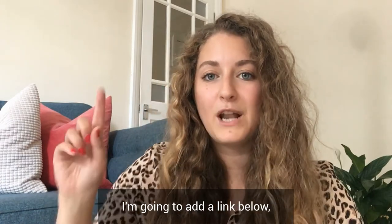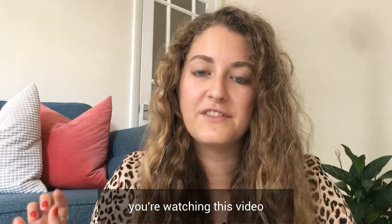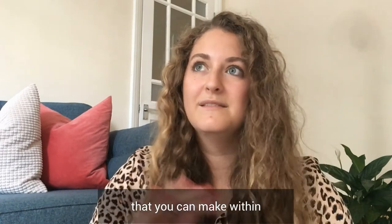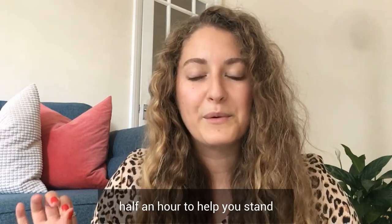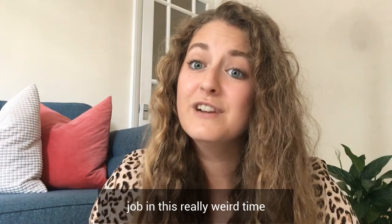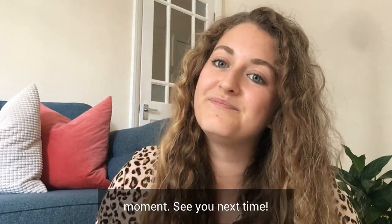I'm going to add a link below — or above, depending on where you're watching this video — to our lunchtime CV changes that you can make within half an hour. It will really help you stand out and hopefully land you a job in this really weird time that we're going through at the moment. See you next time.